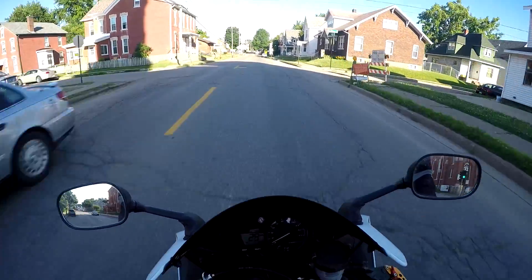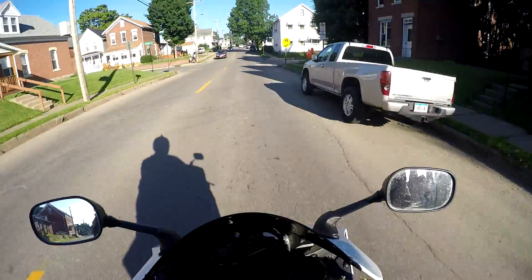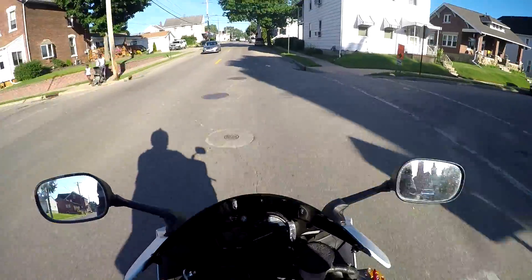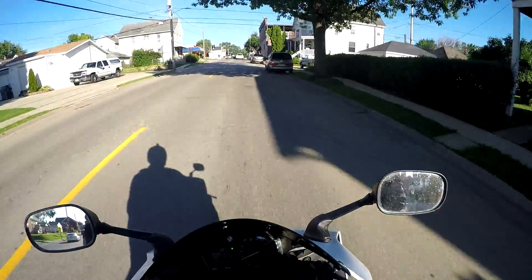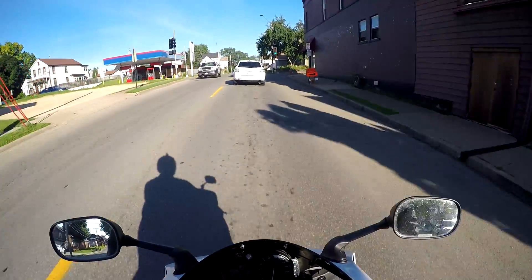This bike is really quick — it kept up with my other R1 pretty well. At the end of the race I was only about maybe 30 to 40 feet ahead of him.